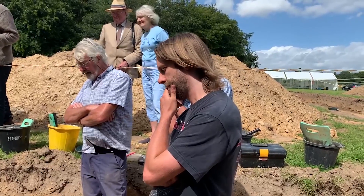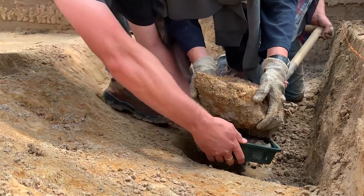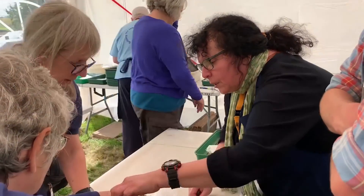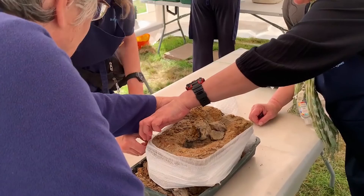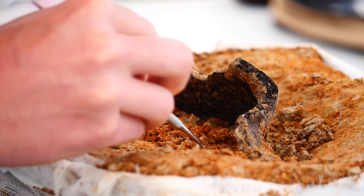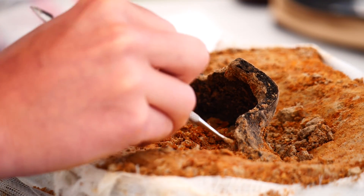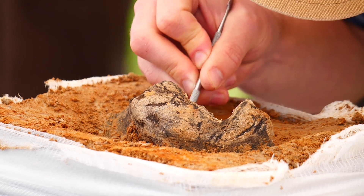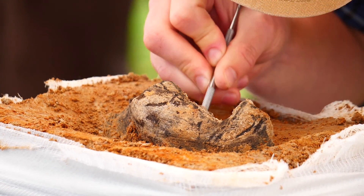Last week we discovered a pot in situ. Henry lifted it as a soil block and brought it into the finds tent so we can very carefully excavate it, recording with photographs and drawings as we go and numbering each piece of pottery. There could be a cremation in here, it could be a votive offering, or just food that has been disposed of. Henry is removing soil for samples, bagging each sample separately so it can be sieved separately for tiny finds, taking very tiny samples and numbering them to get a sequence of events of what's happening in this block.